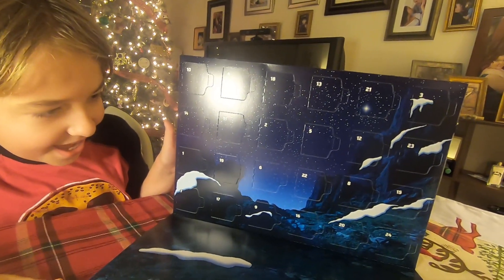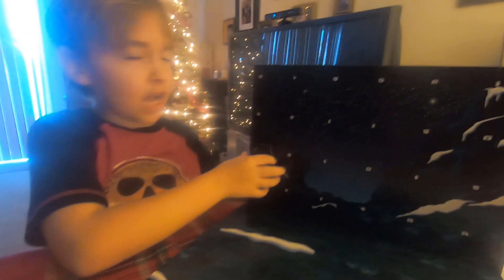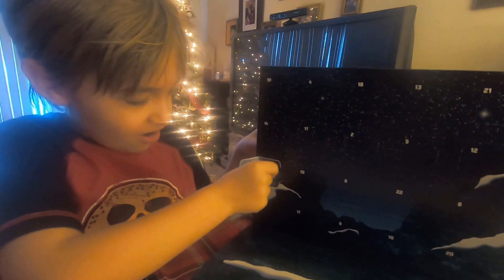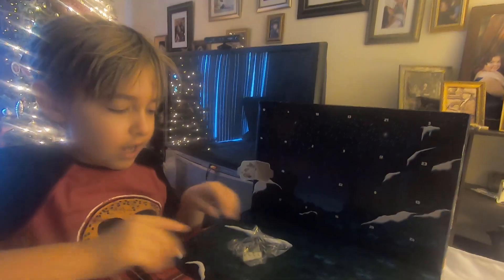Whoa, look at that, that's amazing. It's December 1st, time to open day one. Looks like we got the Star Destroyer. Time to build it.